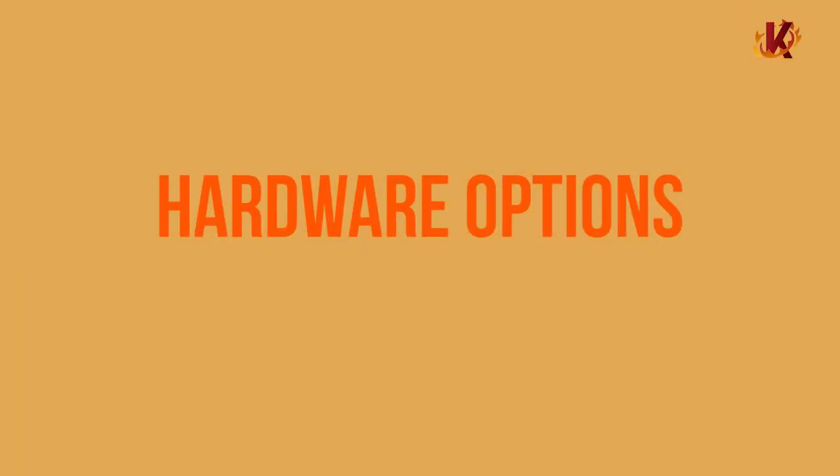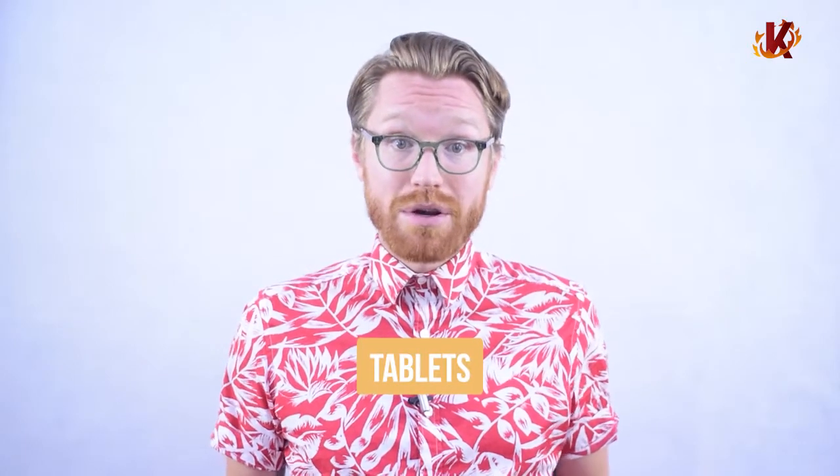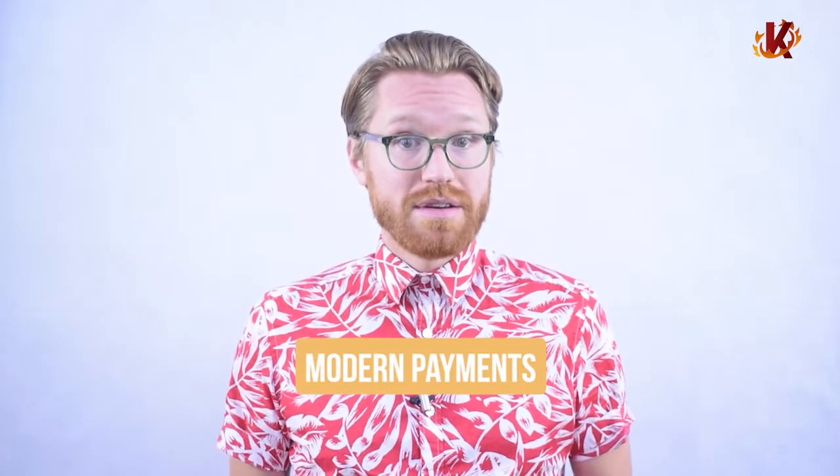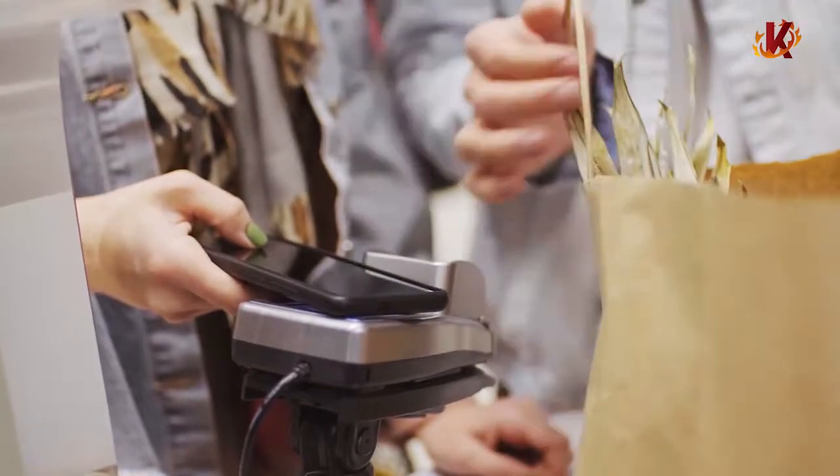As far as hardware goes, we make that easy too. If you have existing hardware, ask us about integration. And if you're a new store, we'll help you find the right hardware for your store. A lot of coffee shops just need a tablet or two, while some bigger operations might require a larger desktop POS. Whatever it is, we got you covered. Same goes for payments — Corona integrates with all modern payment methods so that you can provide your customers with their preferred payment type.